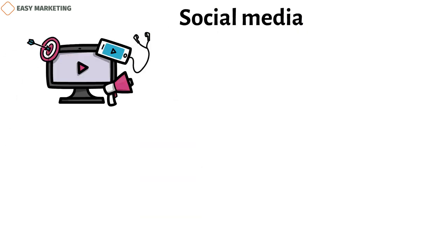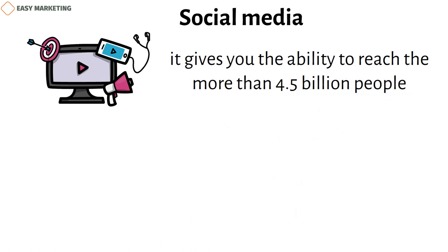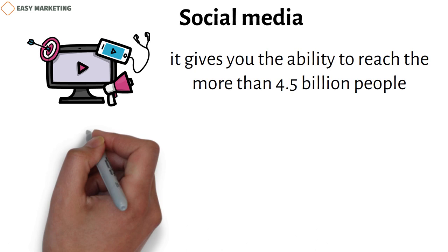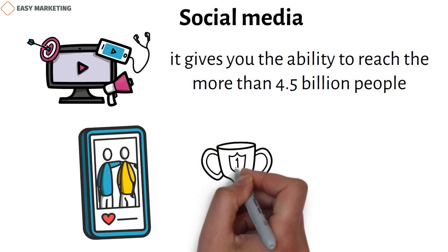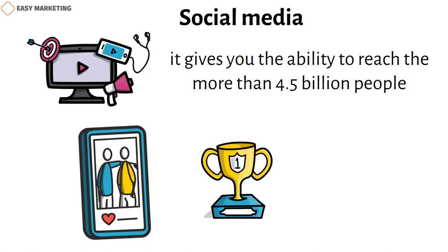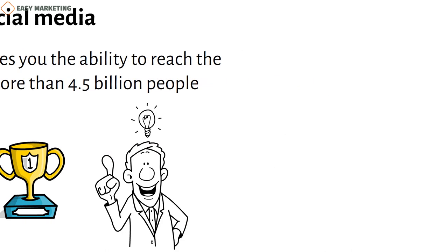Social media. Your business can grow with the help of social media. Setting up an account for your business is free on most platforms, and it gives you the ability to reach the more than 4.5 billion people who use social media around the world. Allow your clients to share photos you've taken on their Facebook, Pinterest, Instagram, Twitter, and Google Plus pages to reach more people. And don't be afraid to share some of your successes on your own social media pages — it may remind someone in your inner circle to tell their own contacts about your business.